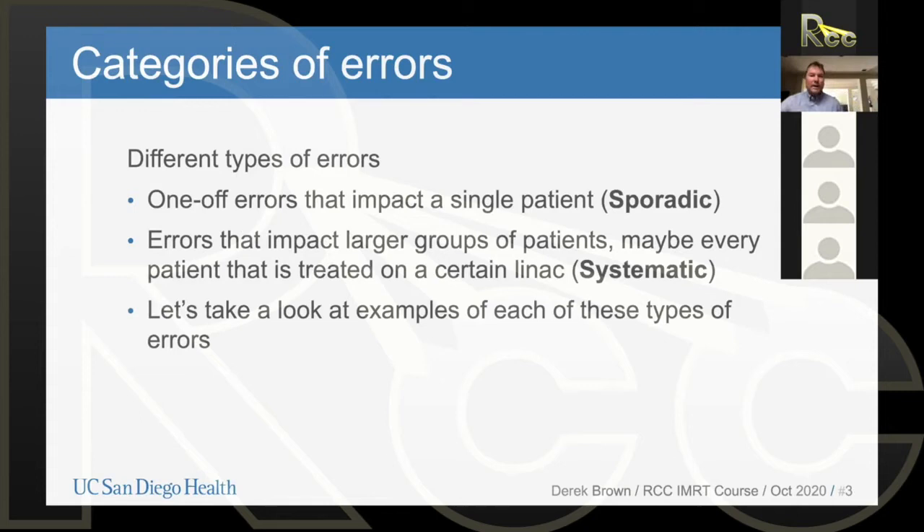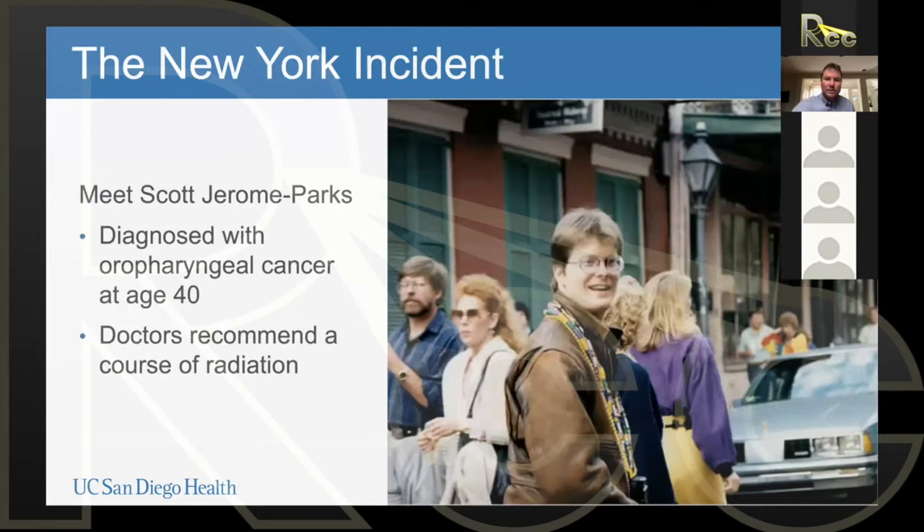Both of these types of errors are important, and I want to take a significant amount of time and go through examples of each one. I think many of us will have heard about these errors, but I want us all to understand exactly what went wrong in each of these cases. Let's start off by talking about the New York incident.